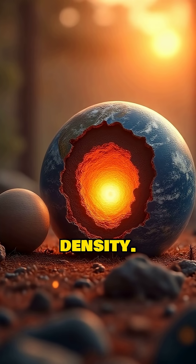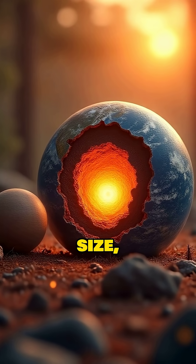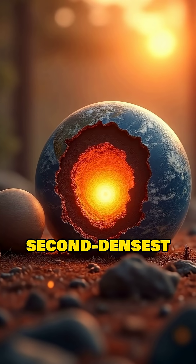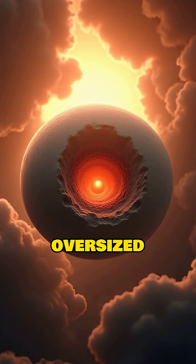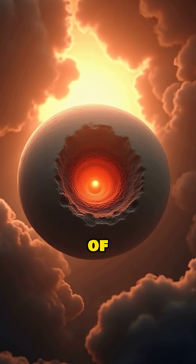Next, this explains its high density. Despite its small size, Mercury is the second densest planet in the solar system after Earth. All of that heavy iron packed into its oversized core gives it a huge amount of mass for its volume.